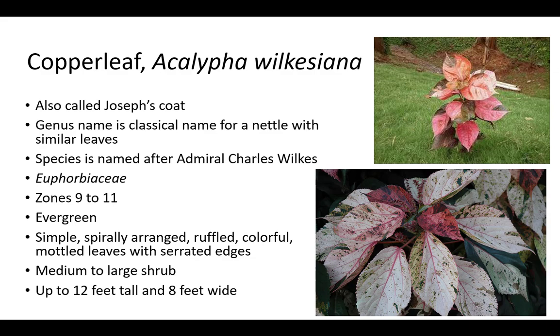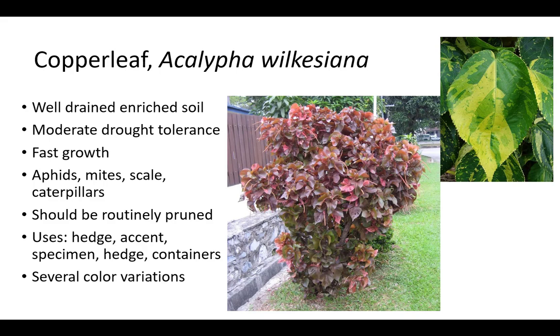Leaves are simple, spirally arranged, ruffled, colorful, and mottled with serrated edges. It becomes a medium to large shrub, up to 12 feet tall and 8 feet wide. Copperleaf prefers consistent moisture, well-drained soil, and has moderate drought tolerance and fast growth. It is susceptible to aphids, mites, scale, and caterpillars. Copperleaf should be routinely pruned to prevent lankiness and remove dead branches. It is grown as a hedge, accent, specimen, and in containers. There are several color variations.